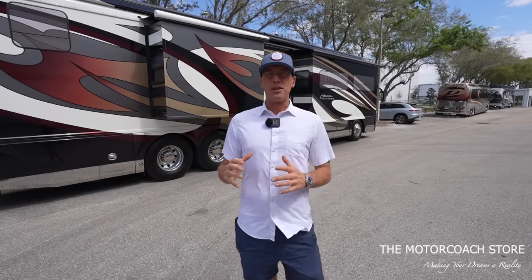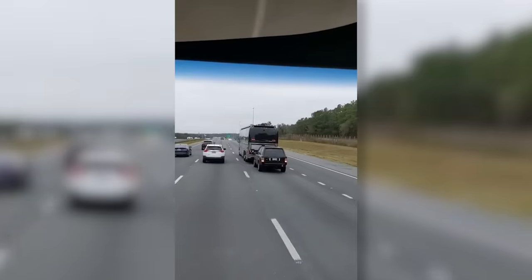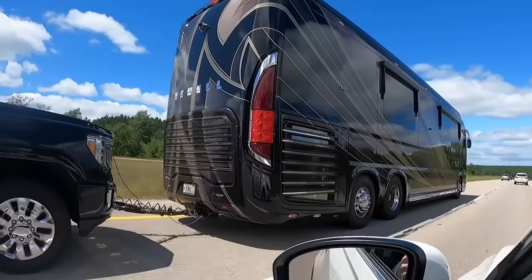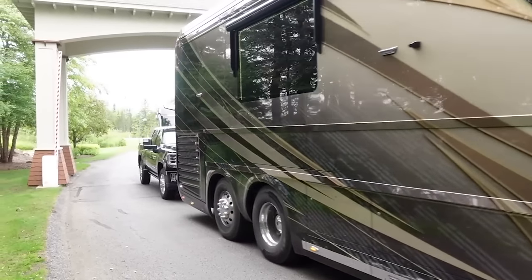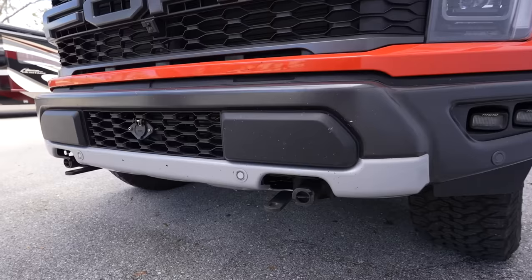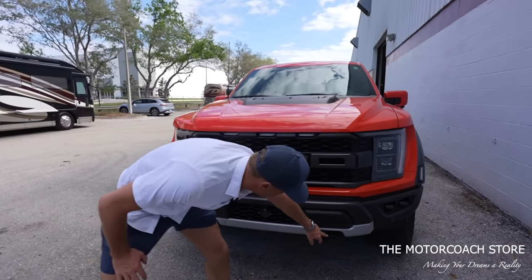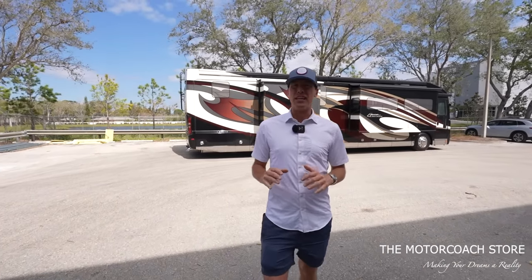One of the easiest ways to bring a vehicle with you when traveling in a class A motor coach is to flat tow it. Today I wanted to put together a list of the 10 most popular vehicles that I see towed behind these multi-million dollar luxury motor coaches. One way to tell if a vehicle has been set up to flat tow is that a lot of times they'll have tow hooks, like we see on the front of this Ford Raptor here — and the Ford Raptor is definitely on the list.